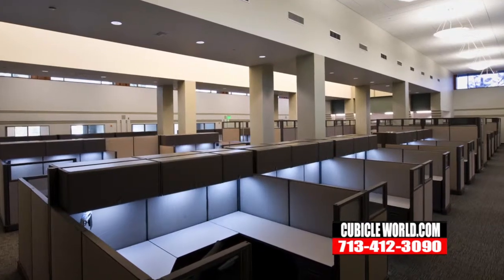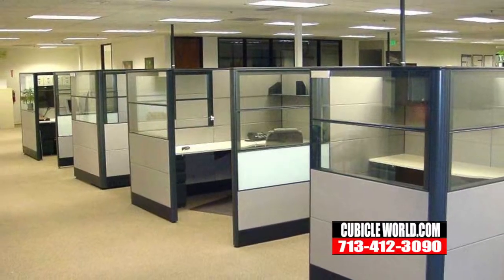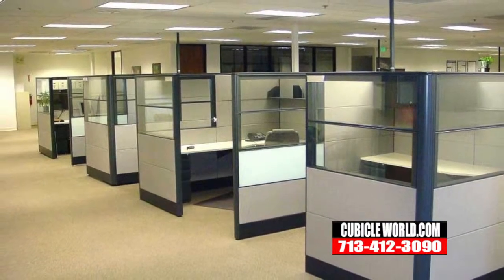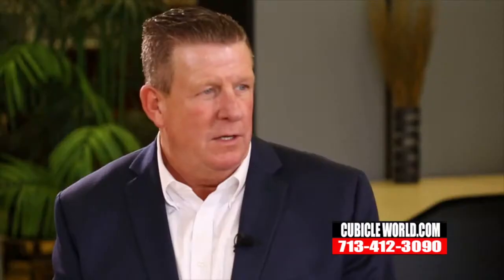Well, cubicles are an open office concept plan which usually utilizes space management quite a bit better than using conventional offices with walls. So you can have an open space management, utilize your space better, and it's more collaborative for the staff. Cubicles are comprised of panels, countertops, pedestal drawer units, and above storage units, and they are powered or non-powered.